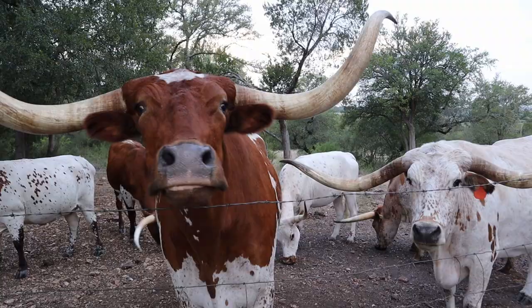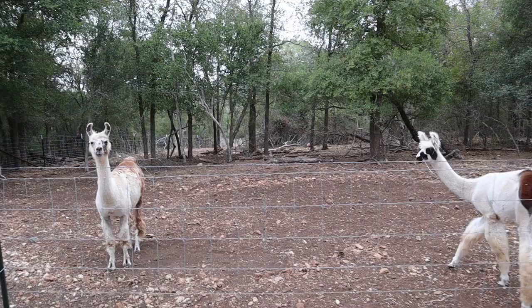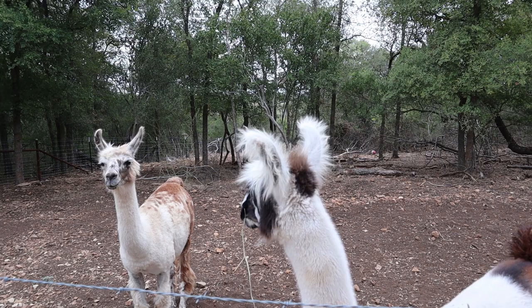Two of our females are pregnant. And within the last couple of weeks, we actually purchased some llamas. We have two male llamas — Cash, named after Johnny Cash, and Carbon. I'm super excited about meeting them; they're a lot of fun and very popular with the guests.